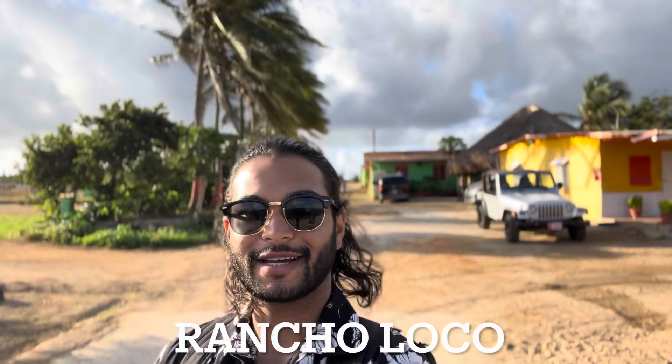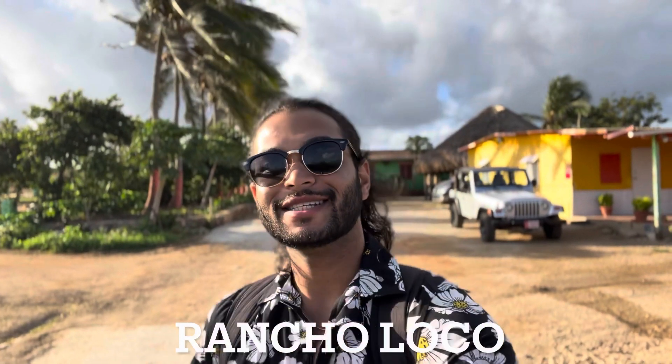Hey y'all, it's your boy. We're out here today - we're gonna go riding horses at Rancho Loco, which is right here. We have arrived, stay tuned.